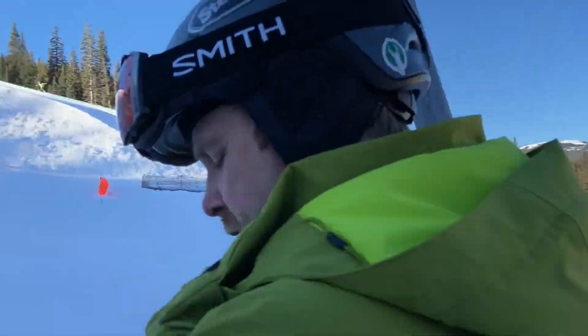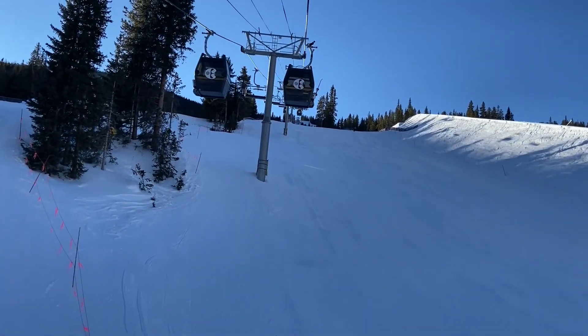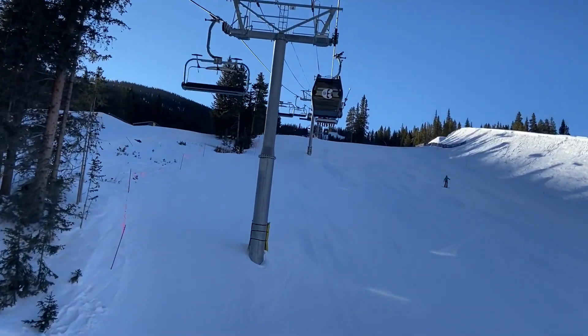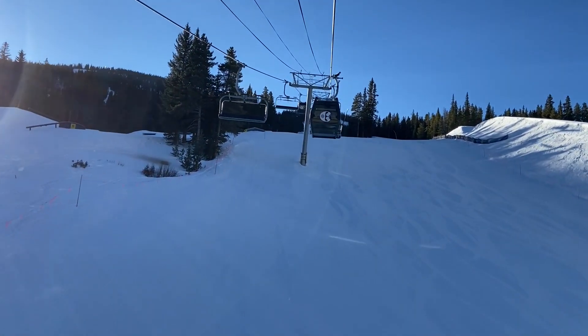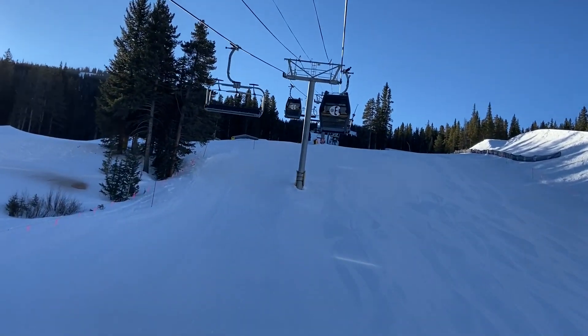There's the flyer. We're right behind my gondola cabin. Yep, that's right. Great start to the day here at Copper Mountain. Yep. Beautiful morning. Bluebird day here.